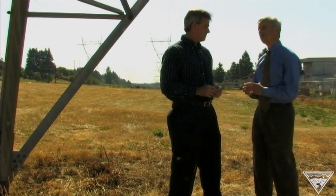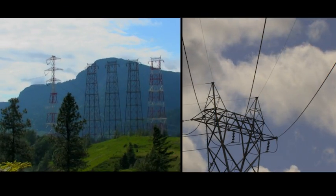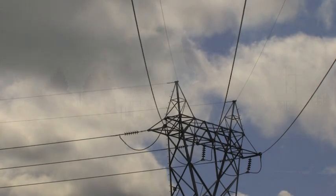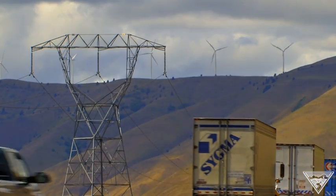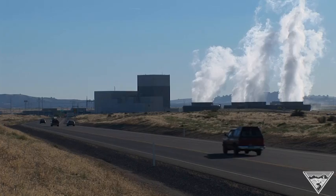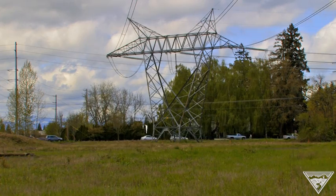We're standing underneath one of our 230,000-volt transmission lines that comes from Bonneville Dam in the east here to the Vancouver area — one of about 15,000 miles of transmission lines that Bonneville has built and operated in the Northwest. You can think of us as the highway system delivering goods from where it's produced to the consumers — from the dams, from the nuclear plant, from wind generation to consumers all around the Northwest.